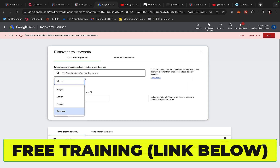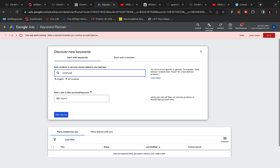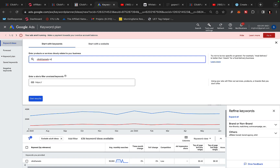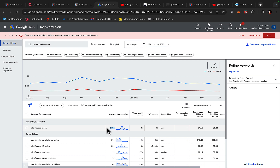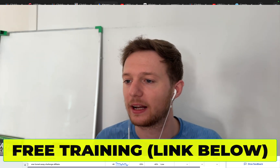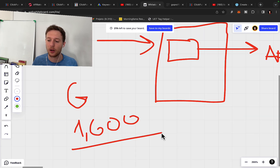I'll click on Discover New Keywords and search for ClickFunnels. You can see right now there are a lot of people searching for it — 90,000 people searching just for ClickFunnels, and 4,400 people searching for ClickFunnels pricing. If I search for ClickFunnels review, there are 1,600 monthly searches. That means I can create an ad targeting the ClickFunnels review keyword, take people to my website and then to my affiliate link, and literally get 100 members just from a Google ad campaign.